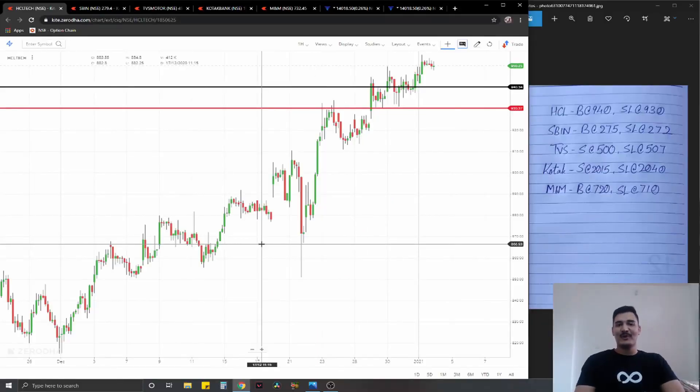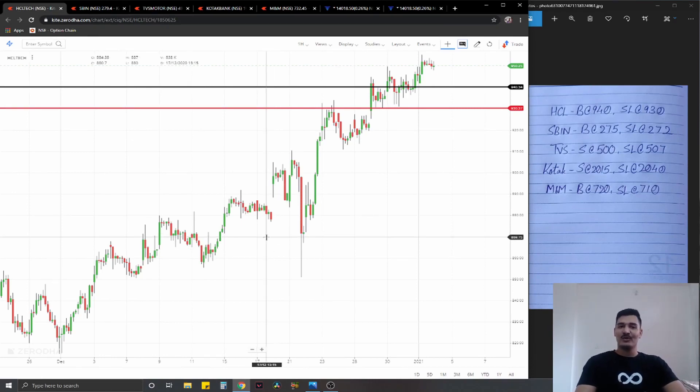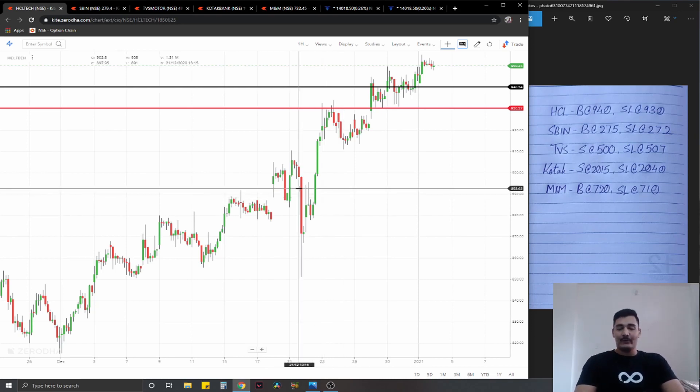Hey guys, this is Karthik Kantwal from Apex FinSav, and after a break I'm back with your daily dose of charts for tomorrow's trading session. It is the first trading session of this year 2021, and I sincerely hope that all of us are able to start the new year on a really nice and green trading session. With that, I wish you all a very happy new year. I was not able to prepare anything over the weekend as I was on a break with friends and family.